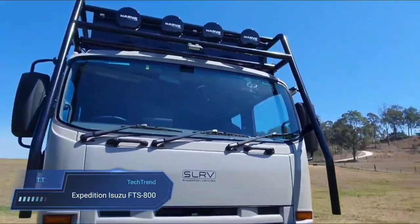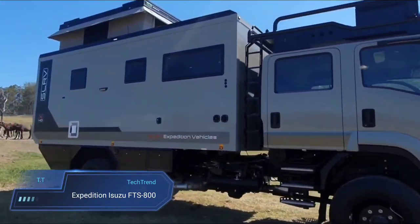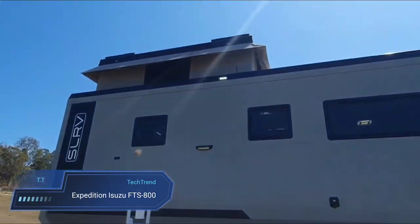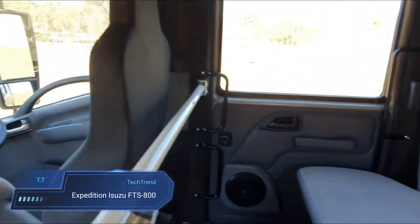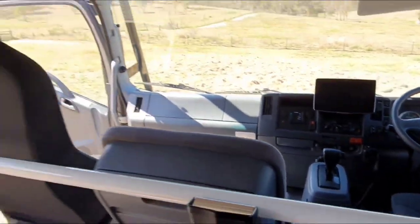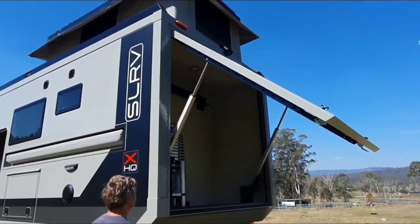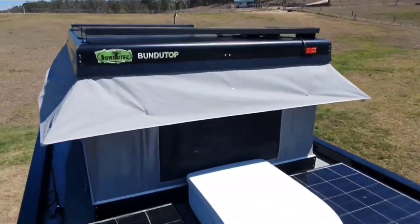Expedition Isuzu FTS 800 — the Expedition Vehicle. The Isuzu FTS 800 is a custom-built 4x4 truck tailored for extended adventures in diverse terrains. Boasting a robust 7.8-litre turbo diesel engine and a full-time four-wheel drive system with a center differential lock, this Expedition Vehicle is engineered for reliability and power.